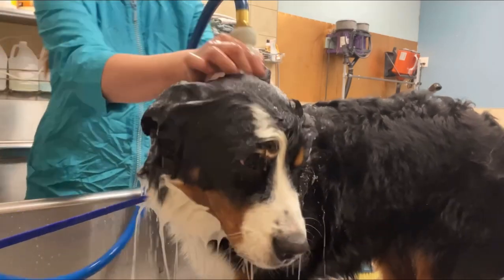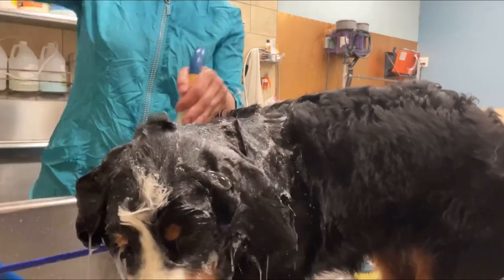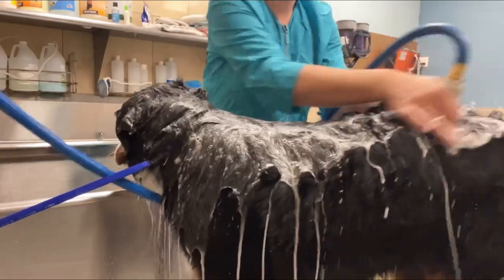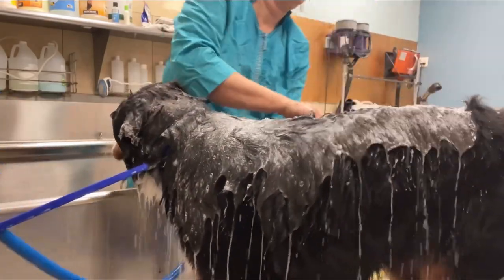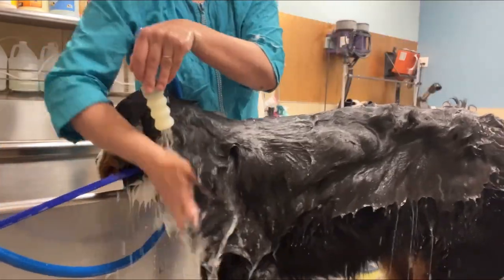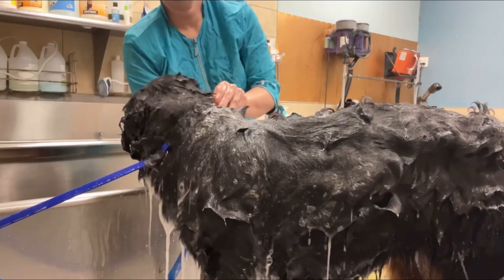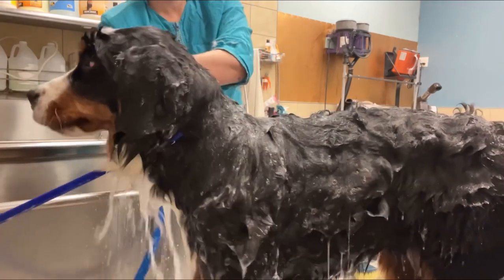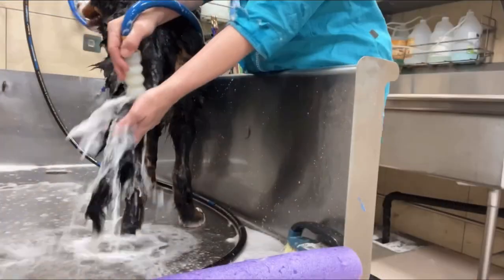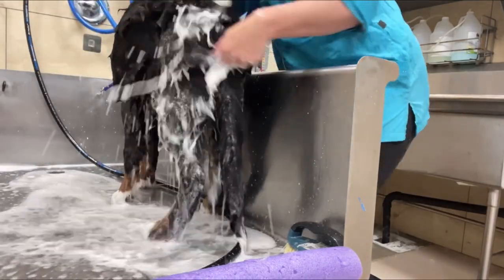I use a tearless shampoo and our bathing system on his face. Then I use a degreaser shampoo and the Filthy Beast shampoo to scrub his massive amount of fur. I like the Filthy Beast brand — it's great for shedding dogs and getting all that undercoat out.